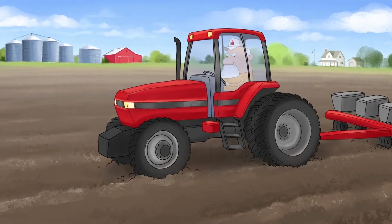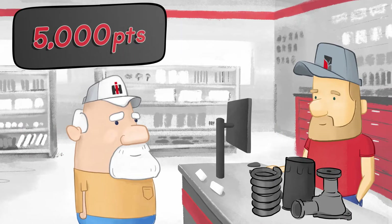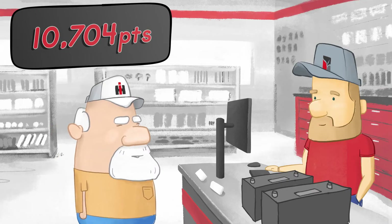Steve's tractor is making that noise again. Time to head to Bain Welker. That $500 on parts earned Steve 5,000 Red Zone points. Later, Steve's back to Bain Welker for a new battery. What a great deal!